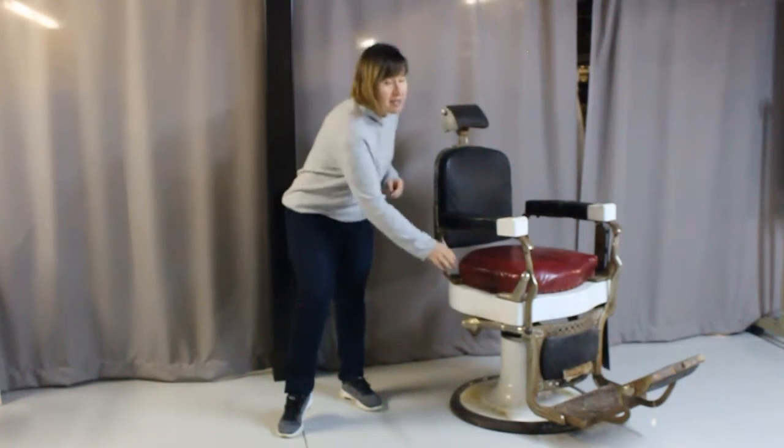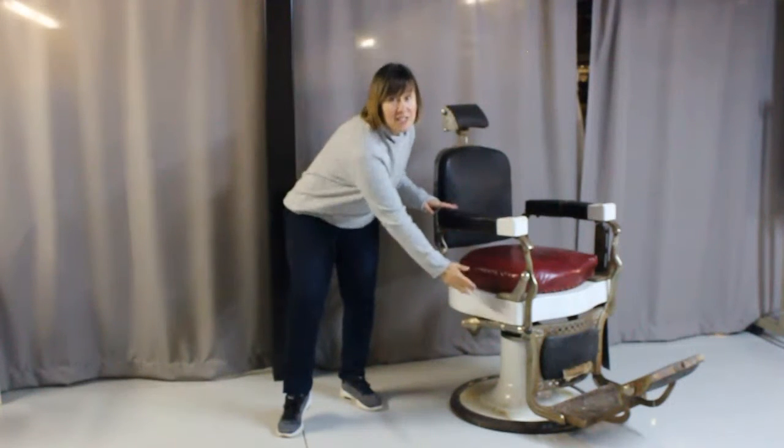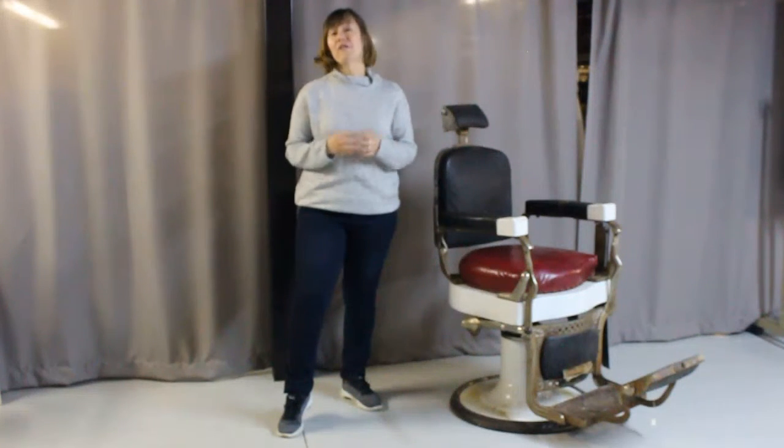It was raised by pumping this lever up and down and lowered by pushing this lever into the side. This chair is a great example of innovation at work. We also have a really interesting collection of barber tools as well.